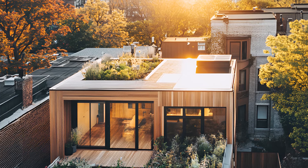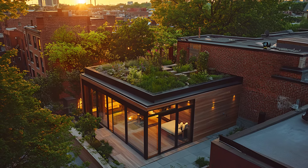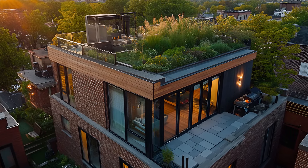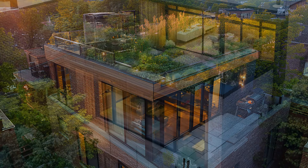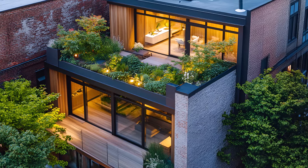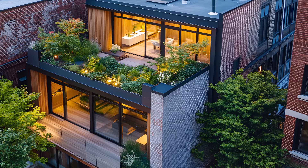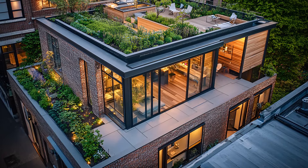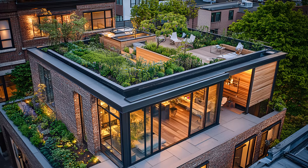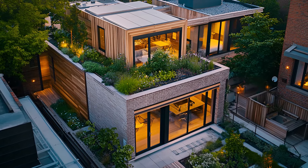Where concrete jungles reign lies a hidden gem — a dynamic urban house in the heart of the city that redefines modern living. A fusion of Scandinavian minimalism and urban edge, this home is a testament to contemporary design. With its sleek lines and natural materials, the interior is an oasis of calm amidst the city's hustle and bustle. The interplay of wood, glass, and brick creates a warm and inviting atmosphere, with large windows flooding the space with natural light and blurring the lines between indoors and out.